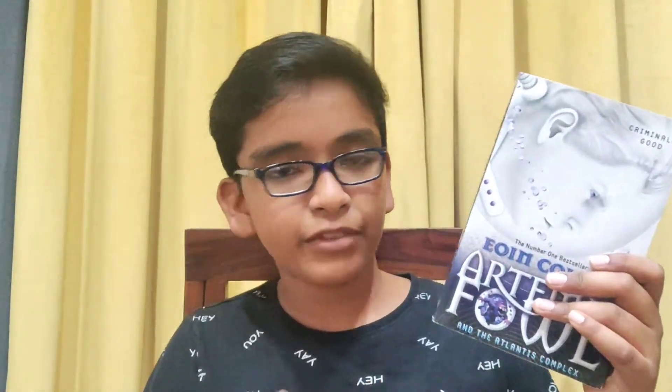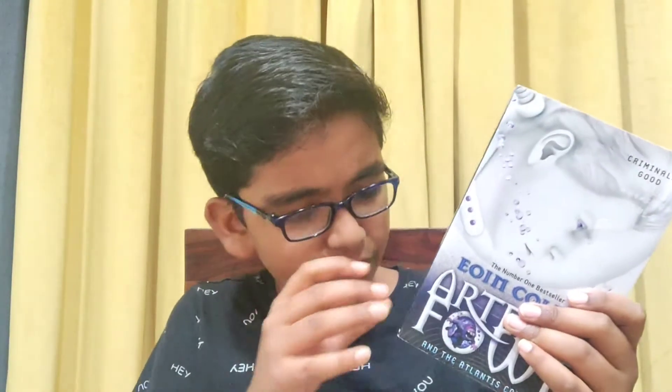This book is written by Eoin Colfer. If you haven't seen my previous six videos on the Artemis Fowl series, make sure you check those out — I'll be linking them in the description below. Now let's talk a little about the book. The cover design is spectacular — it's like Artemis Fowl is drowning inside a water bubble — and this book is comparatively smaller than the others in the series.